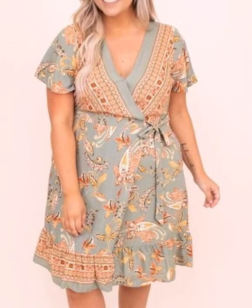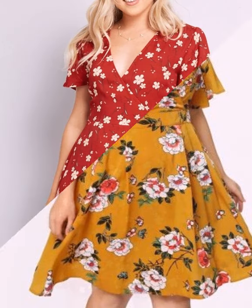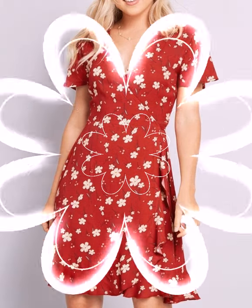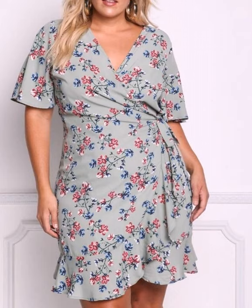You will also find work women's outfit ideas, business women's outfit ideas, and many more ideas on our channel, as well as all types of baby dresses design ideas. If you want to purchase any of these, you can buy them online from NewChic, eBay.com, and Etsy.com.